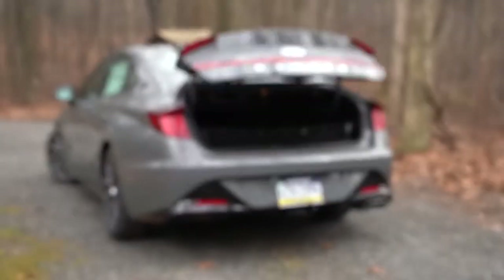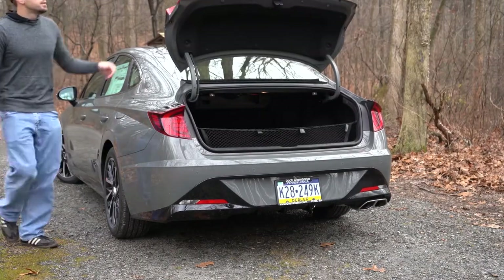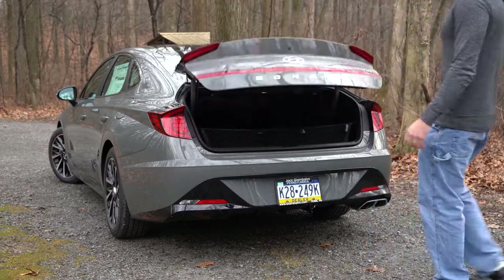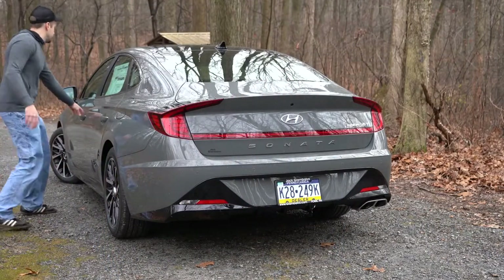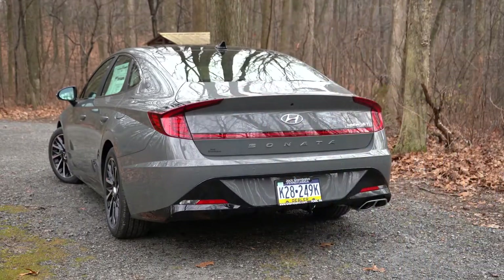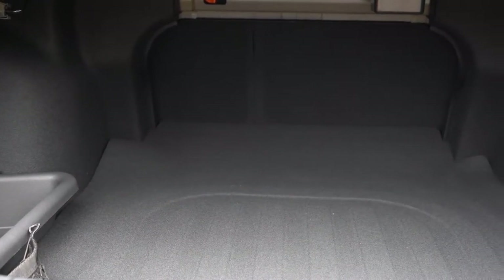Opening the rear trunk has several options: a key fob button, a button by the driver's left knee, a hidden button within the Hyundai logo on the trunk — which nobody can see — and the coolest method: with the key in your pocket and the car locked, simply approach the rear and it beeps three times, flashes the taillights, and opens completely automatically. I've used that feature plenty of times when carrying camera equipment, groceries, or presents — it's absolutely great.